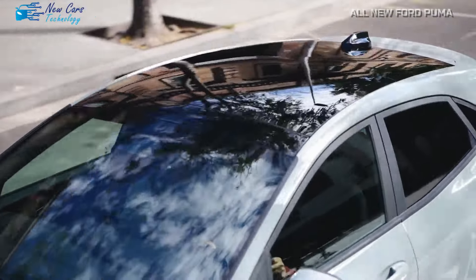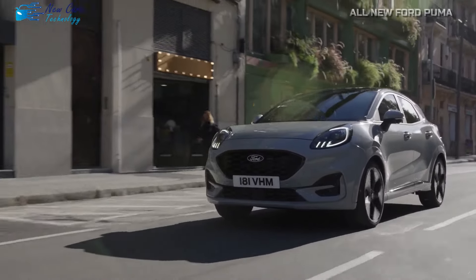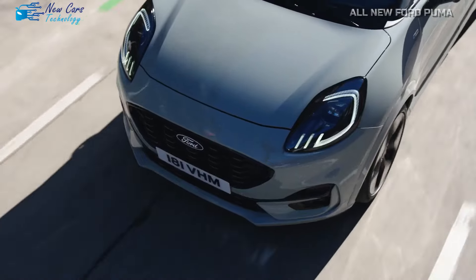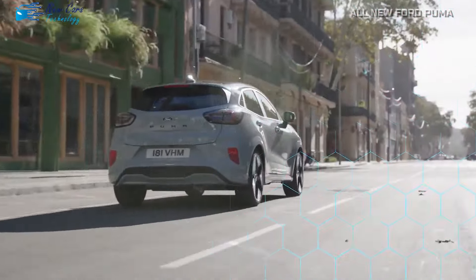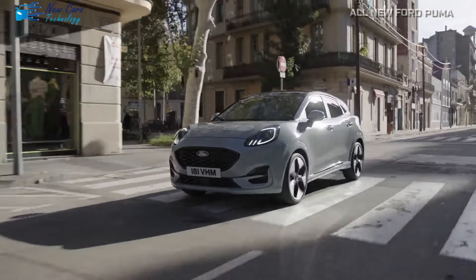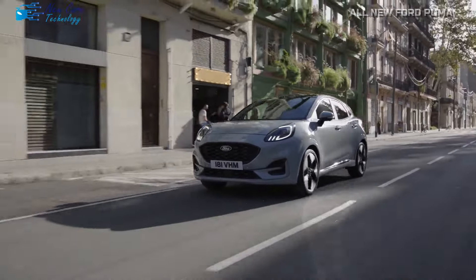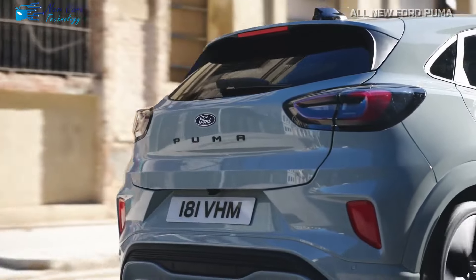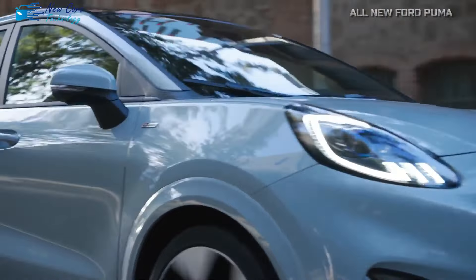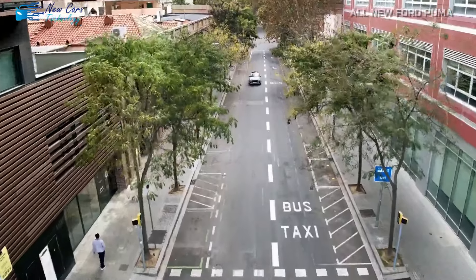The non-ST Puma models are also receiving a turbocharged 1.0-liter engine, available in two power outputs: 123 horsepower with 210 newton-meters (154 lb-ft) of torque, or 153 horsepower with 240 newton-meters (176 lb-ft) of torque. The lower-powered version can be paired with a 6-speed manual gearbox, achieving 0 to 62 miles per hour in 9.8 seconds, while opting for the 7-speed dual-clutch automatic reduces this to 9.6 seconds. The more potent EcoBoost variant is only available with automatic transmission and reaches 62 miles per hour in 8.7 seconds.